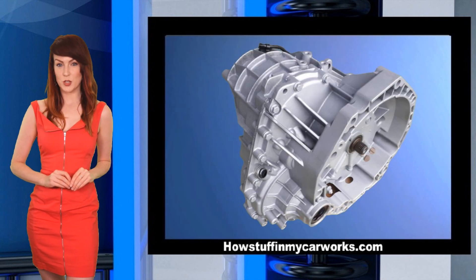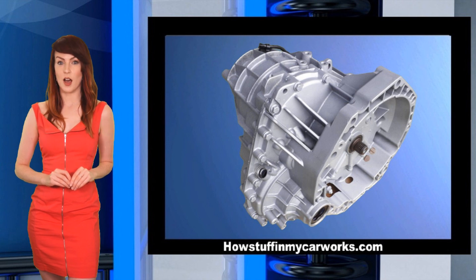Number 1. The CVT automatic transmissions have a high failure rate.